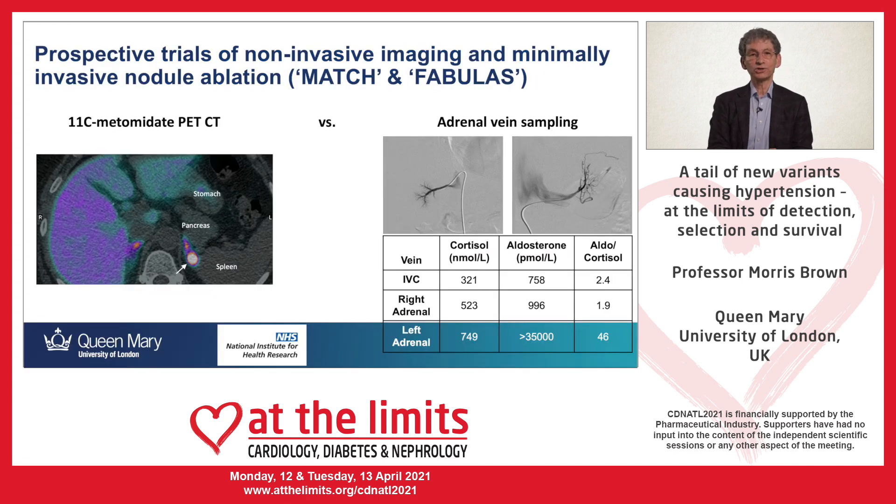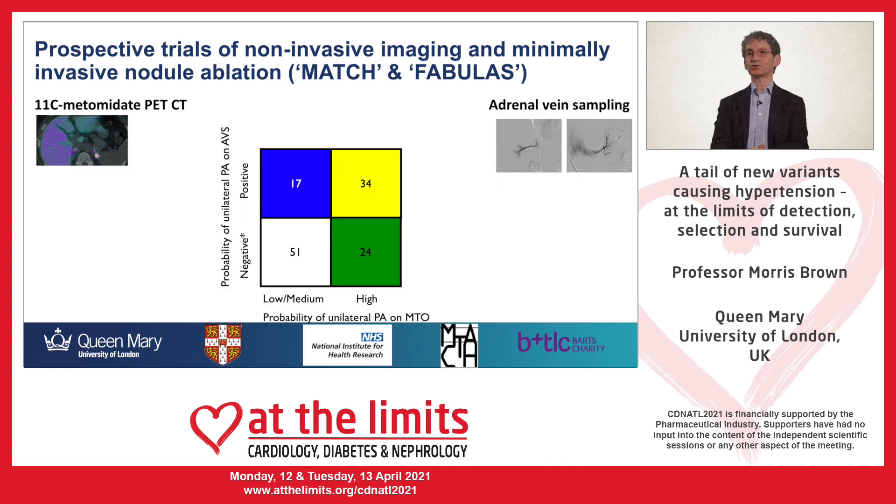In the last few years we have been testing whether metomidate PET-CT — a ligand which homes in on the enzyme that makes aldosterone — is an alternative to adrenal vein sampling. In a study of 140 patients, we now have the answer.